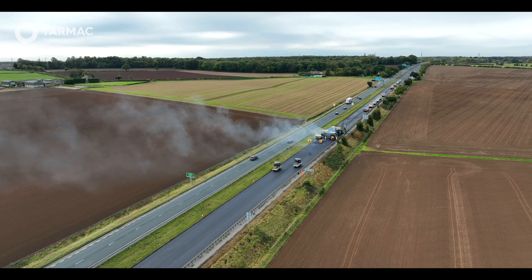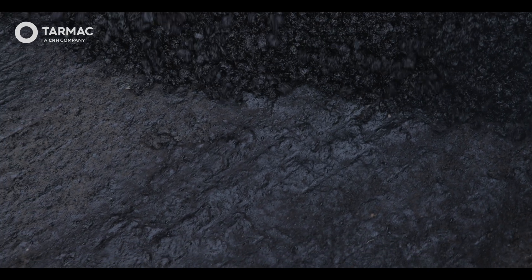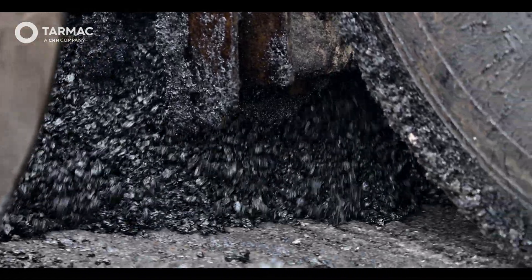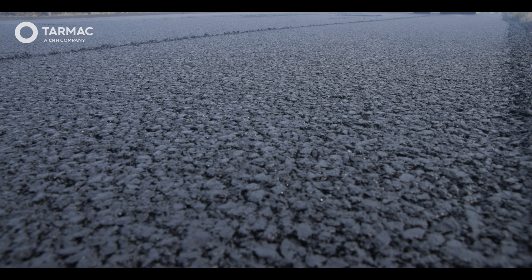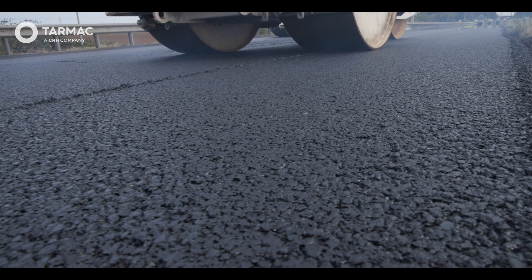A key element of our overall solution for the A64 scheme was the material technology and the design. Working with Shell, we introduced the latest evolution of the binder product, which combined their AgeSafe extended life product together with the biogenic product that we'd used successfully in 2023, delivering low carbon as well as extended pavement life. We fully expect that this surface course system will deliver 25% additional life over standard thin surface course systems. By extending the pavement life, we reduce future maintenance interventions, and that reduced future maintenance intervention reduces carbon from removing that future construction activity.